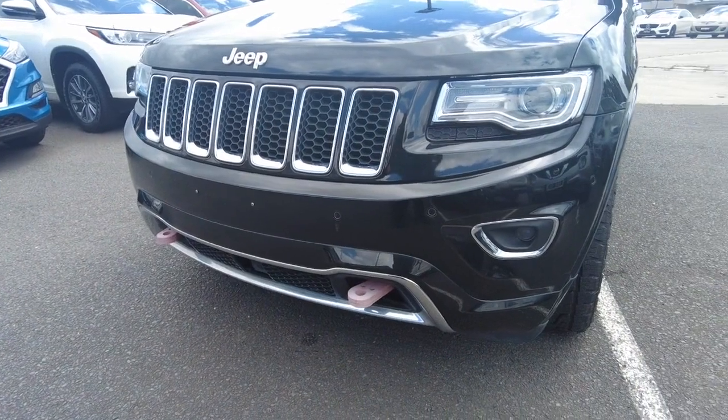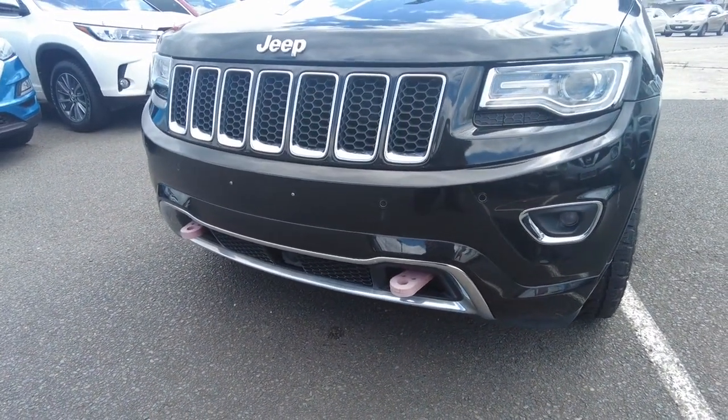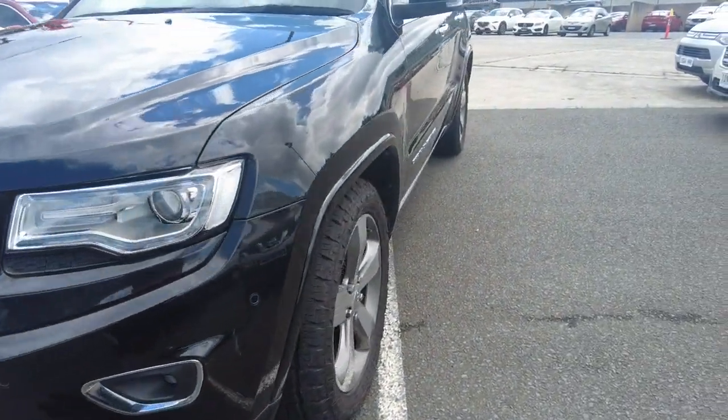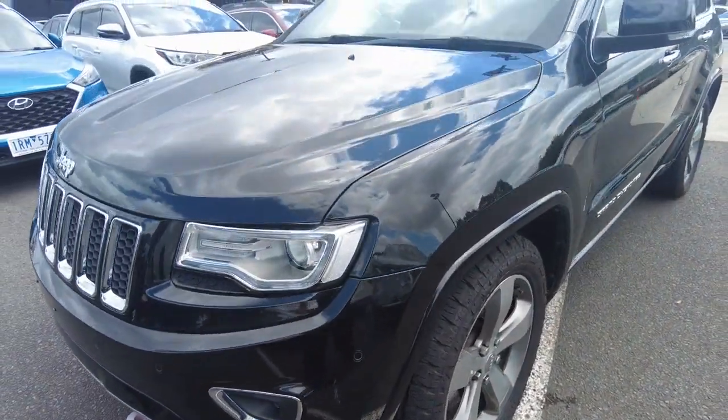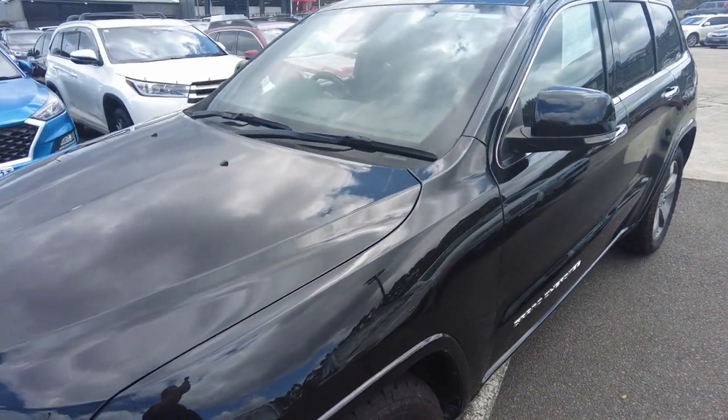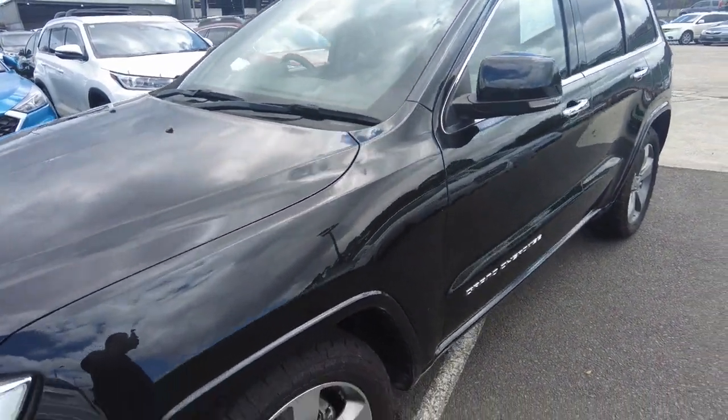Front parking sensors across the front strip there as well, as well as two recovery points. Jeeps like to think of themselves as powerful vehicles of mobility - they're very interesting cars. Windscreen is in fantastic condition, no signs of stone chipping or cracking, etc.